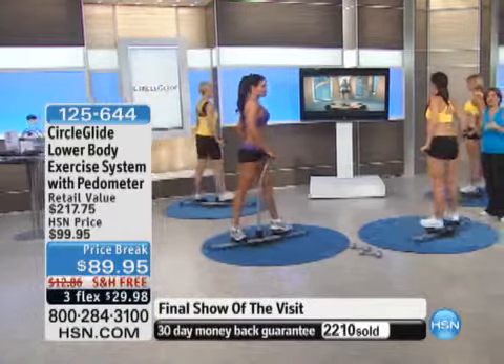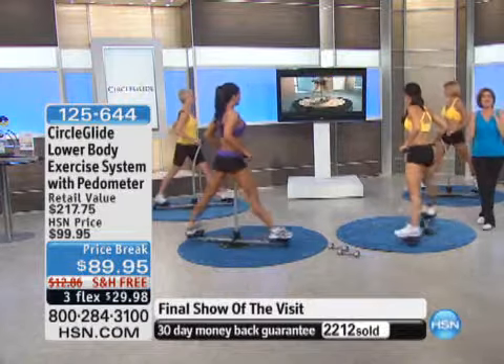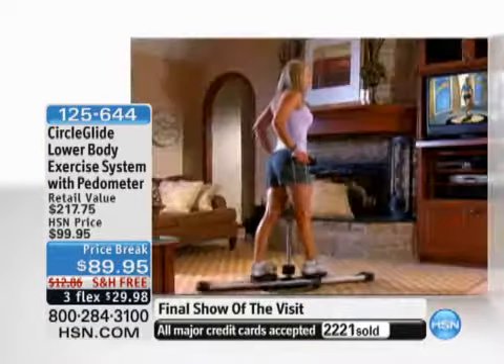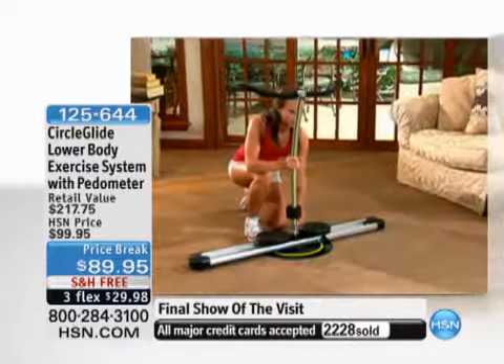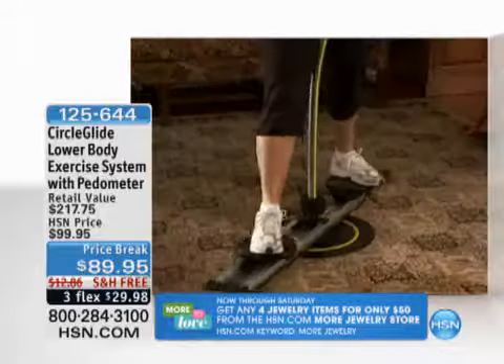I don't know how many times my girlfriends go, what can I do about this area? I'm thinking about doing some kind of procedure. I'm like, stop it — just get the Circle Glide. It's $89.95. You owe it to yourself. Take the first step — for this amount of money, on three flex payments with free shipping and handling, what do you have to lose? This is the very last show of the visit. Already now half of our quantity totally gone. This is on a price break, free shipping and handling, and exclusive to us.